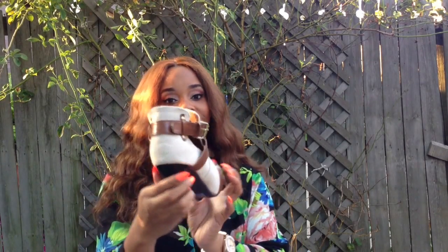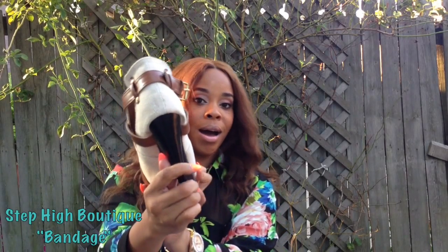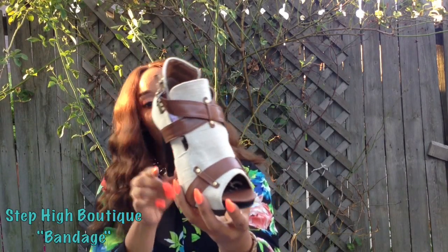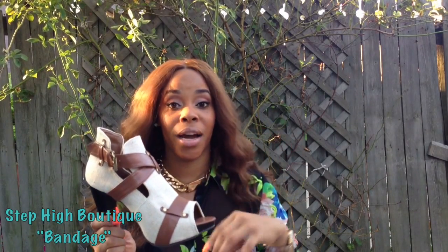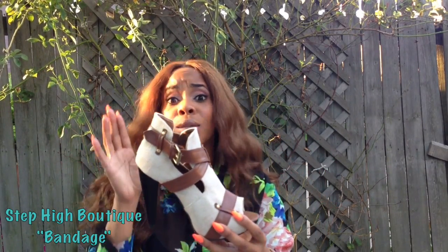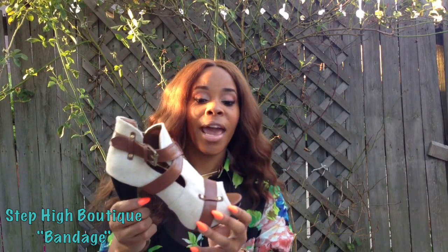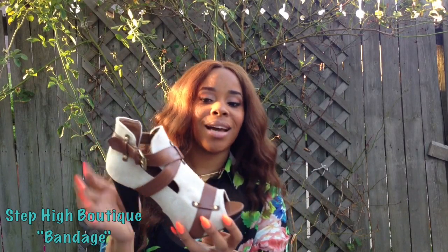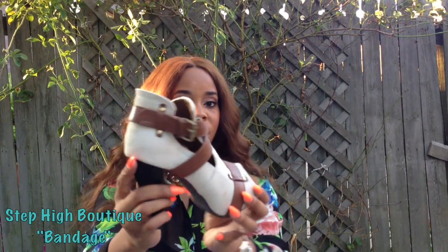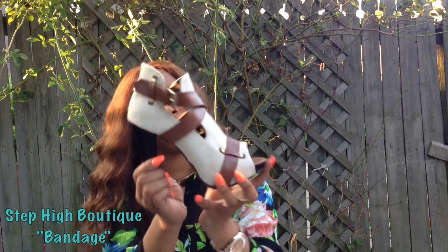Ladies, this is a beautiful peep-toe bootie. This is a good transition shoe into the fall. Even though the fall is not here yet, it's quickly approaching. And ladies, yes, this shoe is adorable. It has the canvas covering. It is a nice cream color, if you can see. And it also has the faux leather strap detail around the shoe.